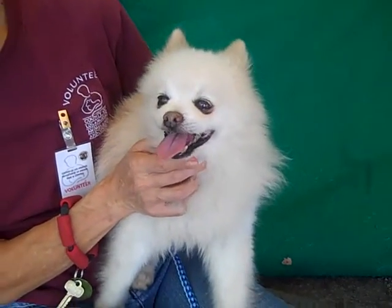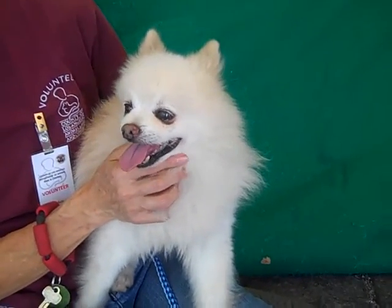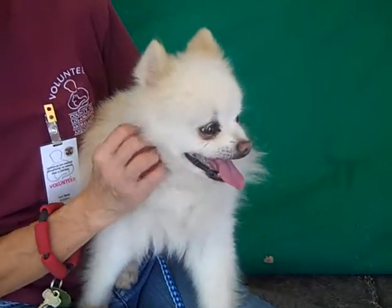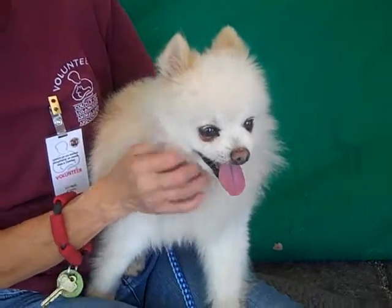He acts much younger than his 7-year-old self — definitely acts like a younger pup. So we think he could really fit well in any kind of household, whether an active household or if you're looking for a couch potato dog, he could do that too. He's really a good plug-and-play dog that could fit in any kind of situation.